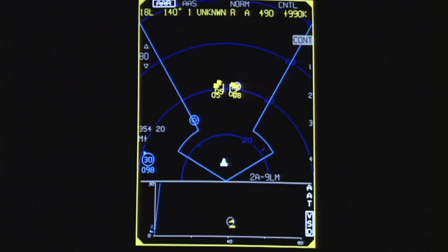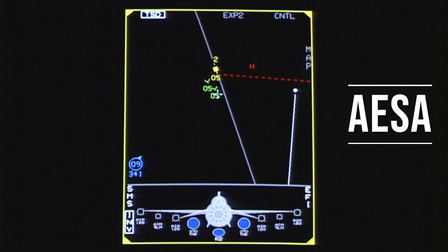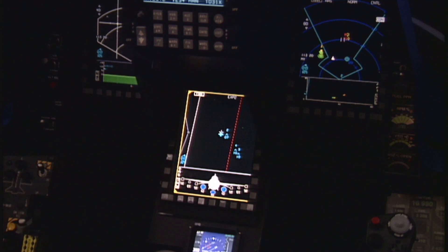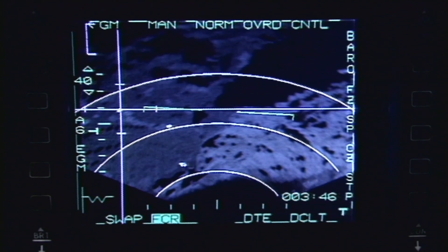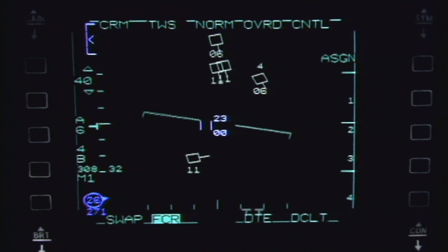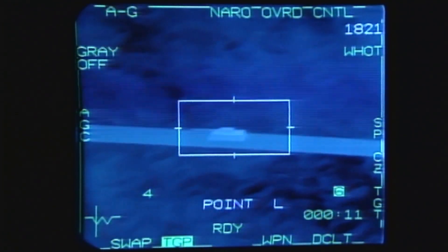The APG-83 system uses technology known as Active Electronically Scanned Array, or AESA. This system gives the F-16 5th generation radar capability which uses hardware and software common to both the F-22 and F-35 fighters. Essentially, the APG-83 provides the F-16 with quicker, all-weather targeting and greater situational awareness than ever before.